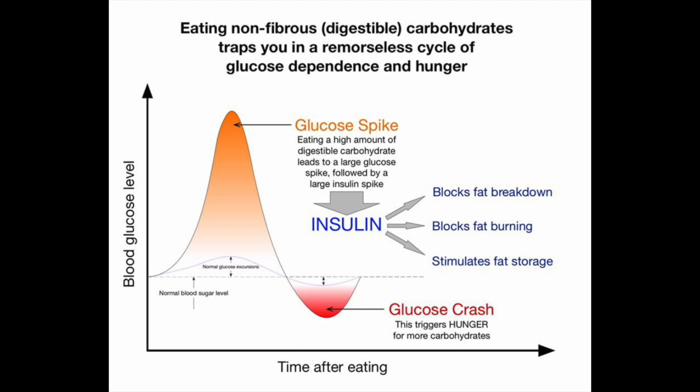When we eat simple carbohydrates such as those items I just mentioned, they turn into sugar very quickly. So initially we see a high spike in blood sugar levels, but that is actually followed by a crash afterwards.